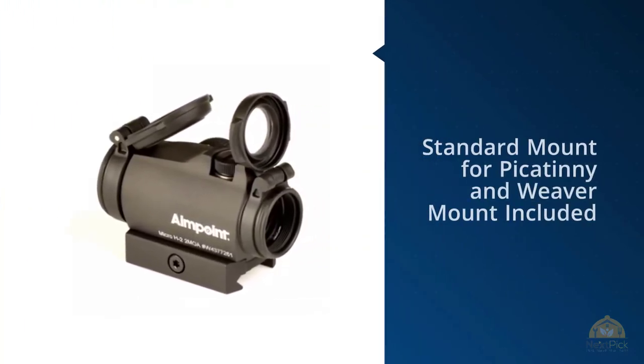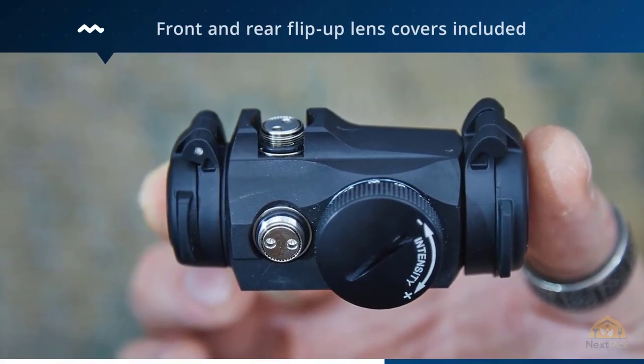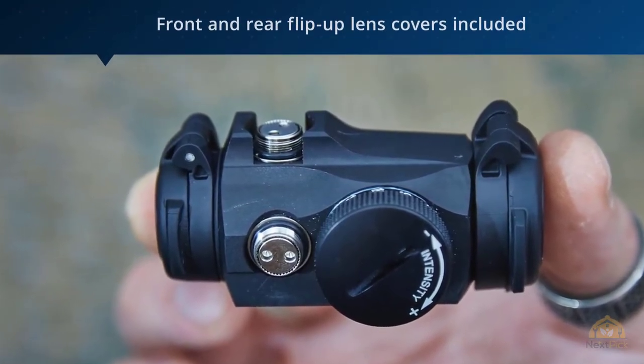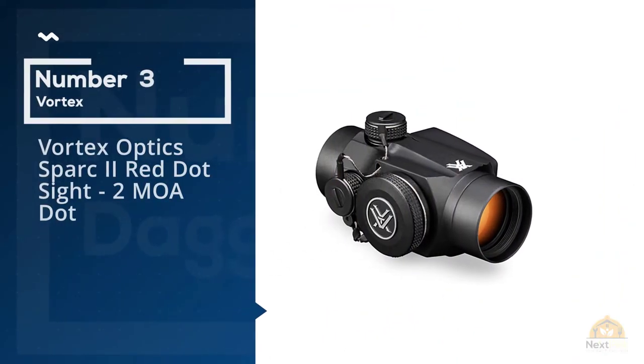This sight is also parallax-free and has unlimited sight relief, so it can be placed anywhere on the firearm that's comfortable for you.